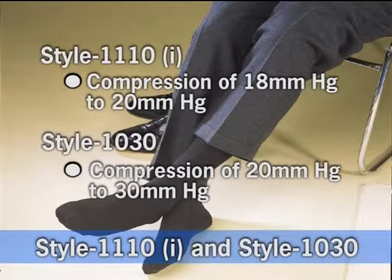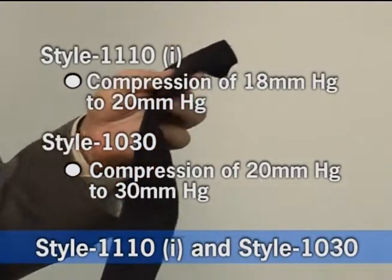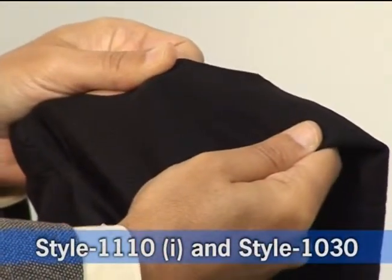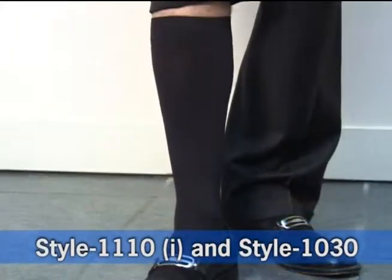This is our men's sock line, style 1110. They come in compressions from 18 to 20 millimeters mercury or 20 to 30 millimeters mercury. These men's socks are made with 34 percent cotton and are extremely comfortable to wear, and they can be worn on an everyday basis.